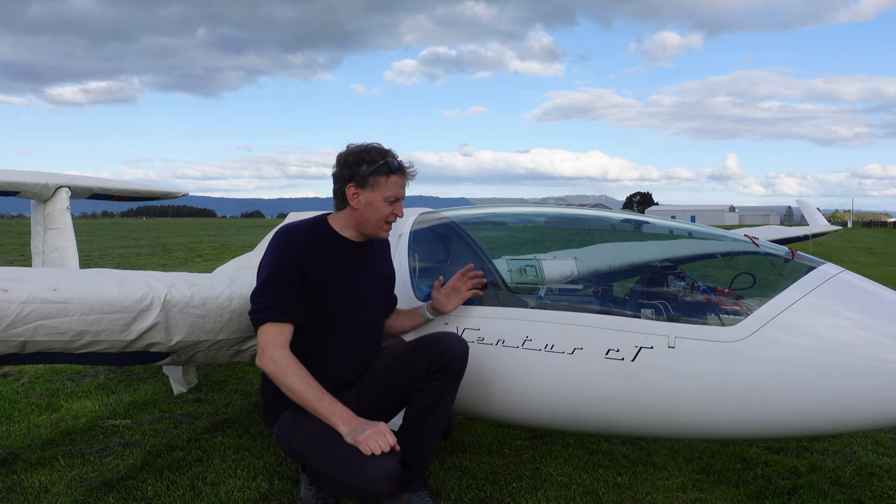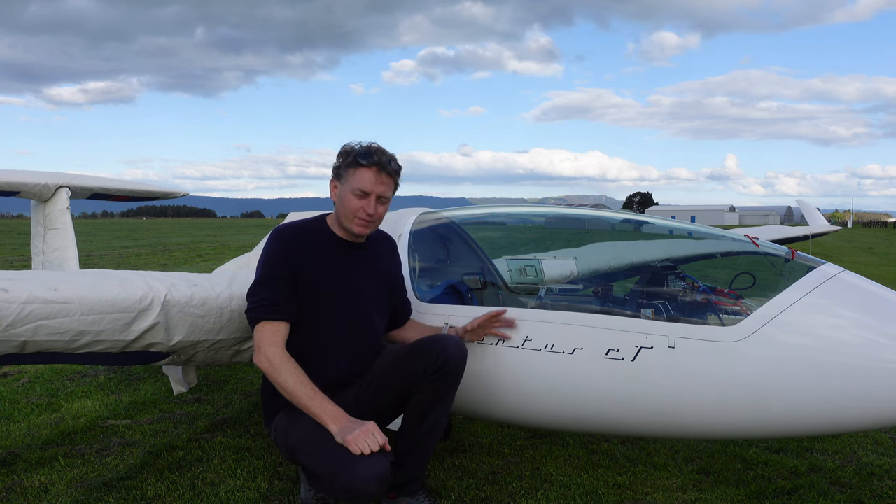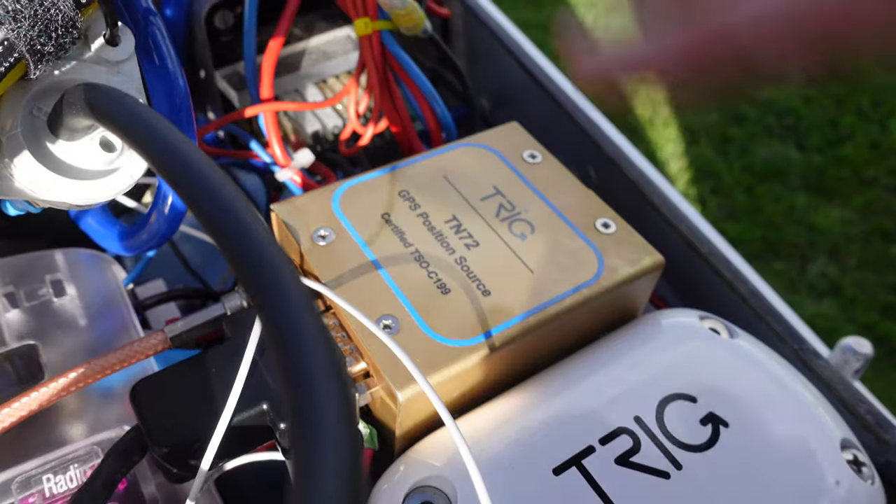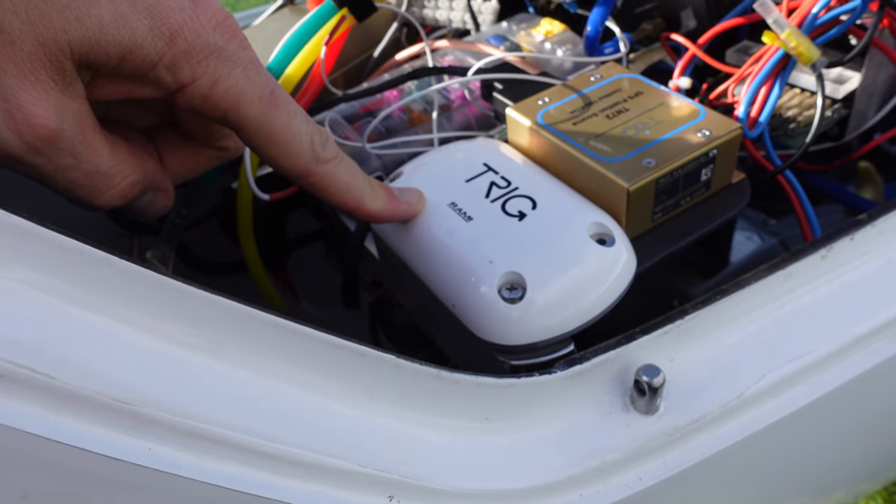G'day YouTube, how are you going? We've just had our glider back from its annual inspection. We have to do that every year, make sure everything's all good, and as part of this year's inspection I had ADS-B installed.